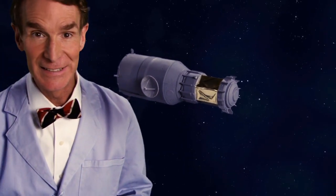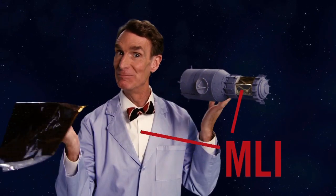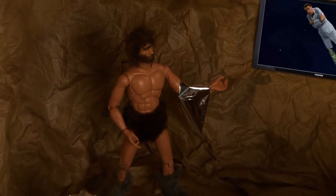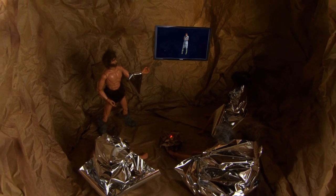Looks like this, and it really works. Thanks for joining me on Consider the Following.